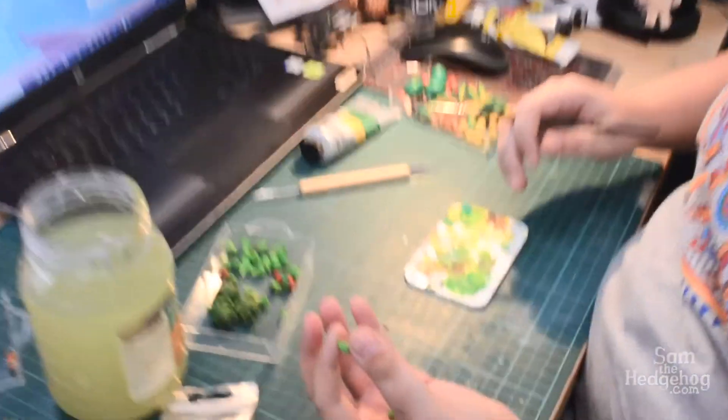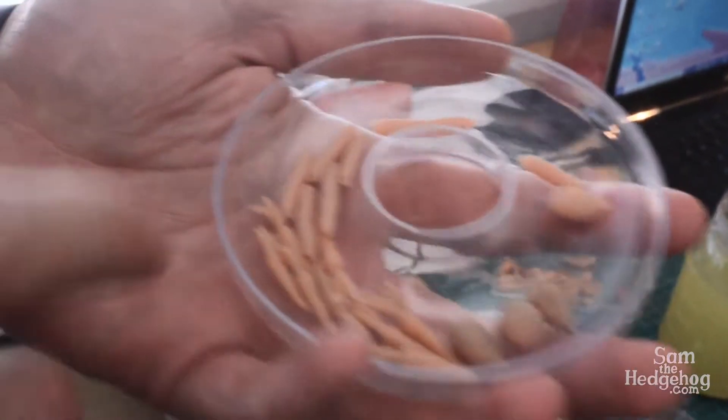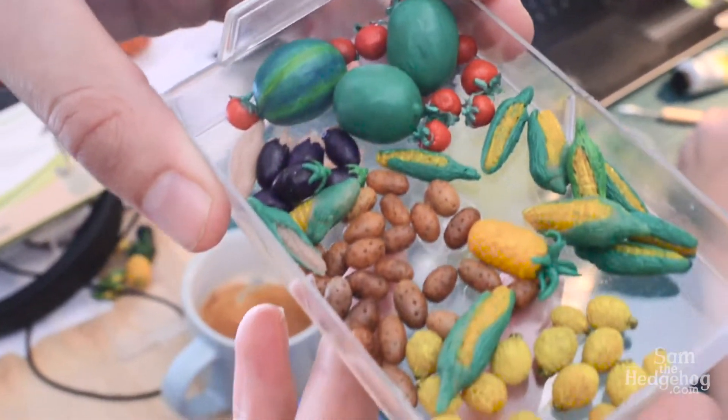I am painting these peppers. The first stage of the process is to sculpt them like this — this is what they look like. Then they get baked and from there she just paints them with acrylic paint.